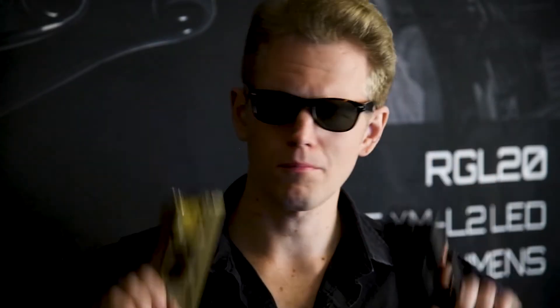People ask me, Bruce, why double up on the beams? The only real answer is why not? Because with dual beams, you can zero one for close-range engagements and zero the other for longer-range engagements. You want that functionality on your patrol rifle.